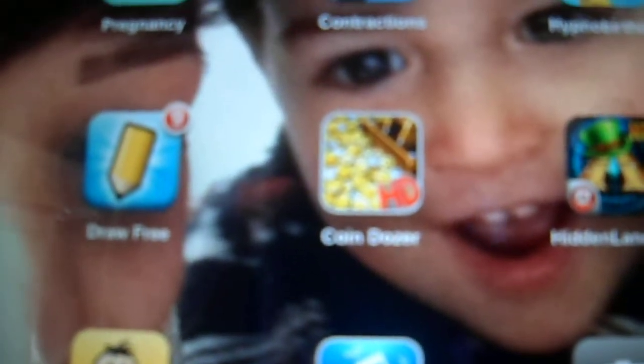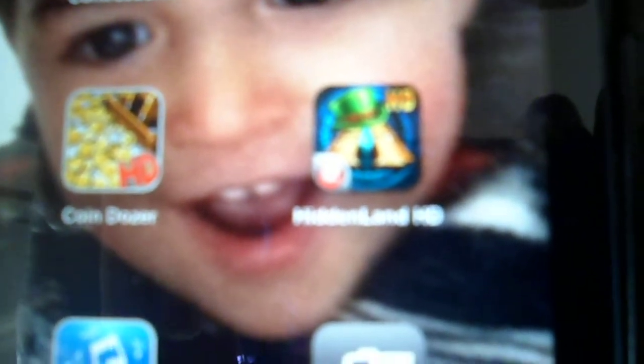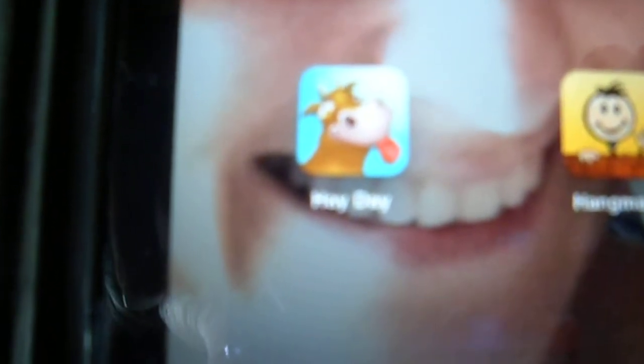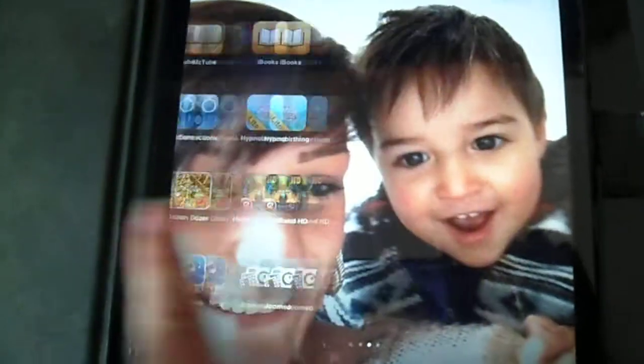Then my games: I've got 4 Pics, 1 Word, Draw Free, Coin Dozer, and Hidden Lads — that's like a hide and seek game, which I really enjoy. So, Hay Day — most people have heard of Hay Day — Hangman, MusicTube, and Jumio, which is like what I got sent so I could view my wedding photos.